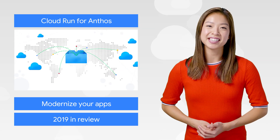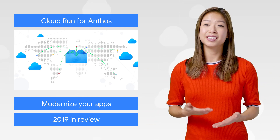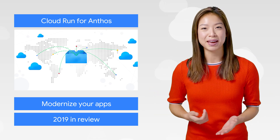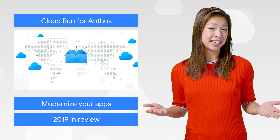Two of the biggest announcements this year were Anthos and Cloud Run, and these two work even better together. There's a whole bunch of new features, like traffic management and on-prem support, that come with Anthos, and you can even try it for free until May next year.